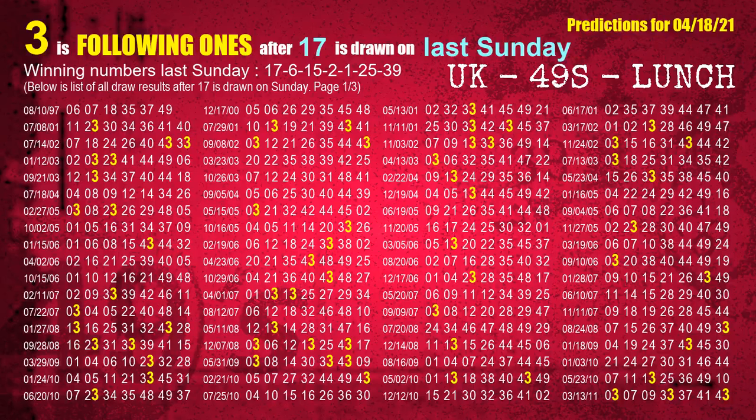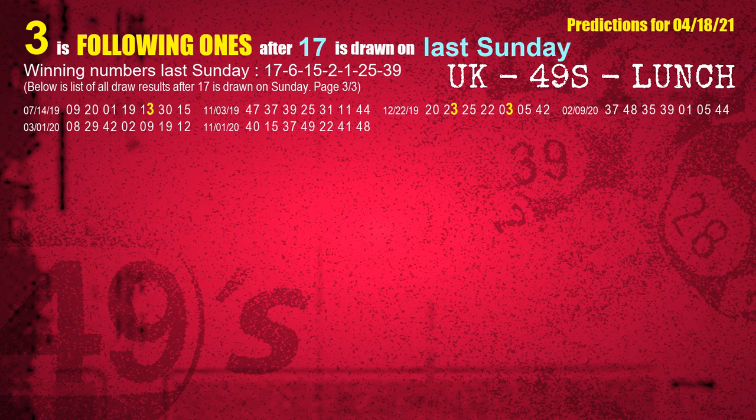After calculating following ones with today's result, we will find out following ones through the result of the same day last week. The first winning number last Sunday is 17. We list all draw results which are one week after a Sunday draw with 17 as a winning number. The most frequently following units digit is 3 when 17 is the winning number on last Sunday. We also highlight the units digit 3 in yellow for you.